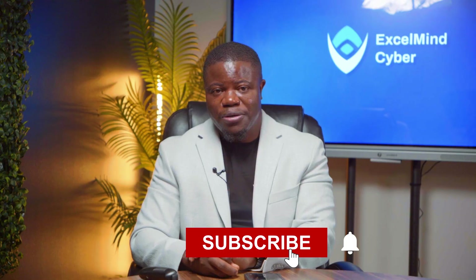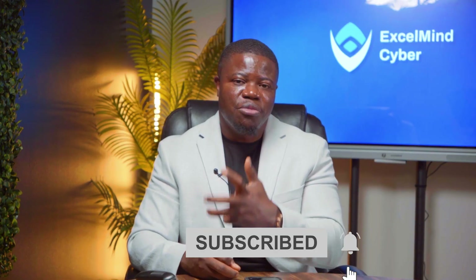If this video resonated with you, hit subscribe and ring the notification bell. Every week I'll be sharing more cybersecurity career strategies to help you break through the noise and build your future. If you have questions, drop them in the comments below — I'll personally respond with specific guidance. I hope I've left you better than I met you today. Until next time, let's make cybersecurity your next big move.